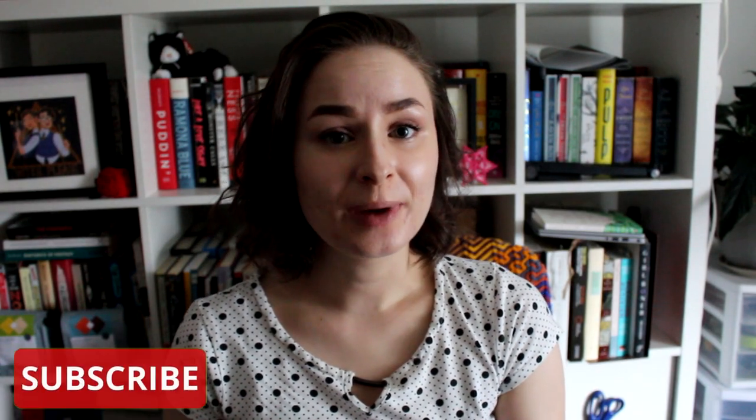Hi friends! My name is Emily and welcome back to my channel. Today I'm sharing with you a bookshelf tour.